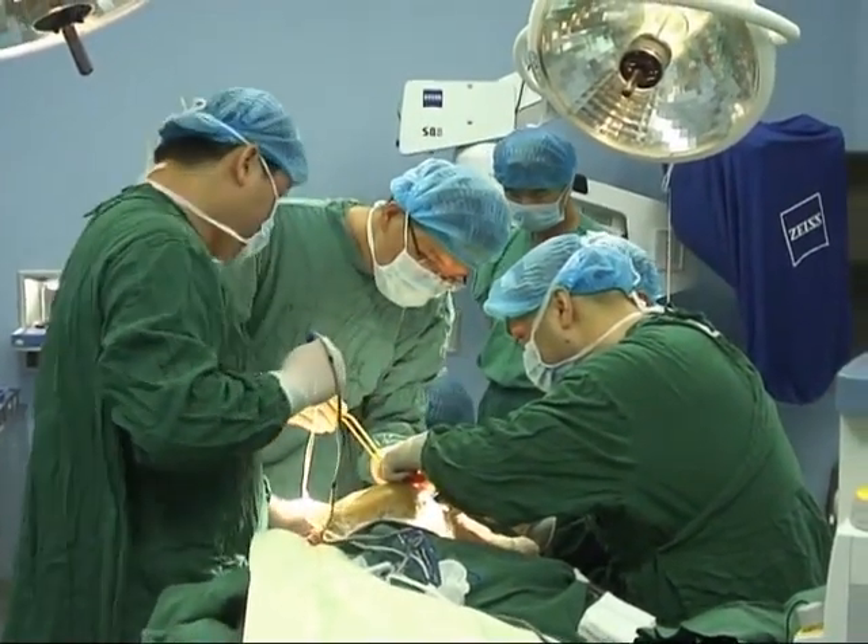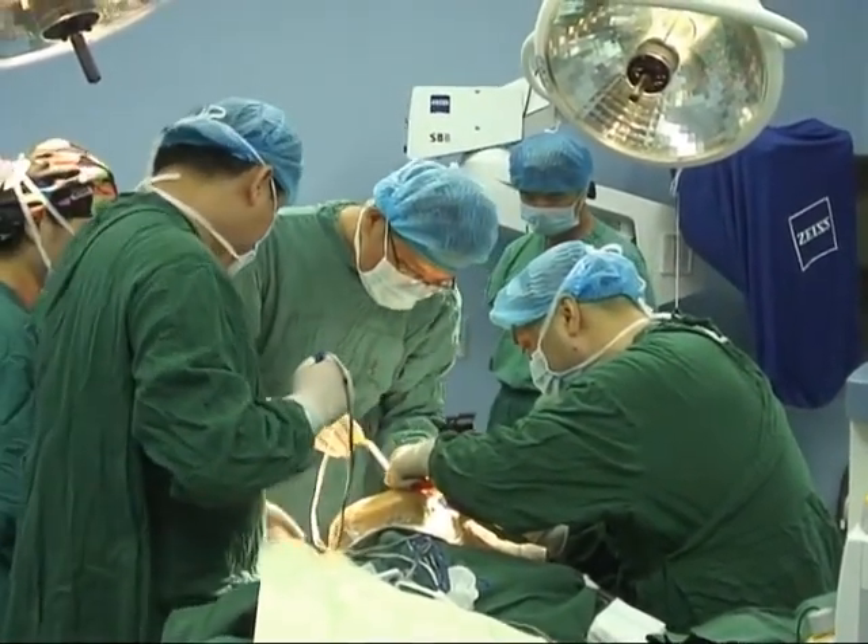Huang elaborated on the challenges that the unique operation presented: after the skull is removed, the person's brain is like an egg that's been peeled — it's wobbly and unstable. We have to drain excess fluid so the membranes can hold tight and prevent the brain from moving too much. We also have to keep the skull pressure at the right level.